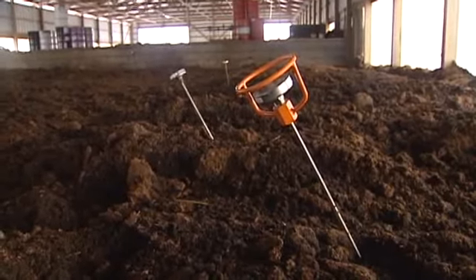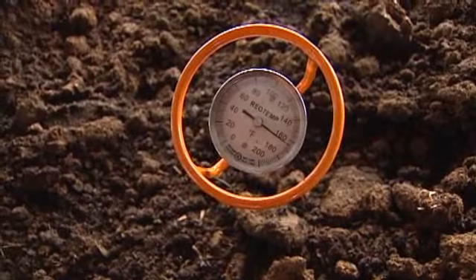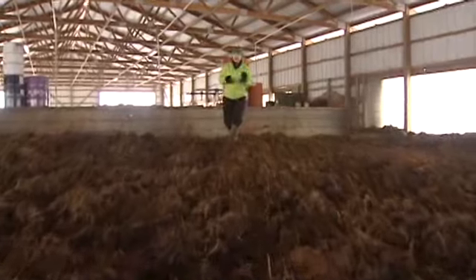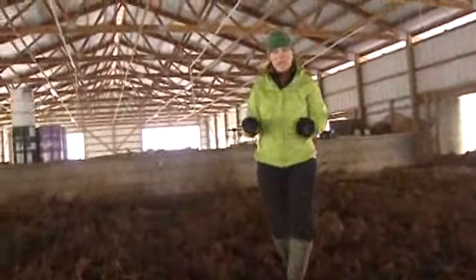This batch that's been in here about 4 weeks is still at 154 degrees. And on a cold day like this, you can see the steam. Underneath all of this manure are 16 air ducts that are drawing the steam down through the pile and out to a heat exchanger.